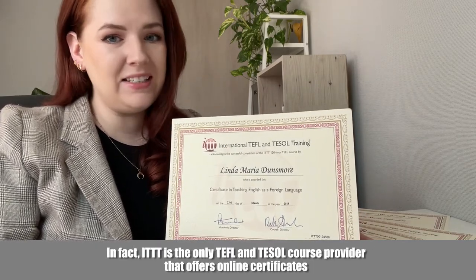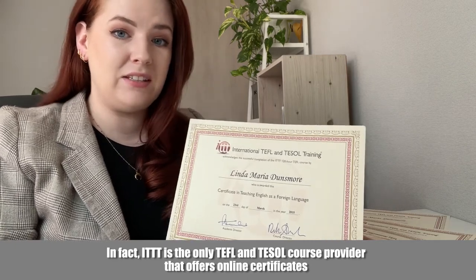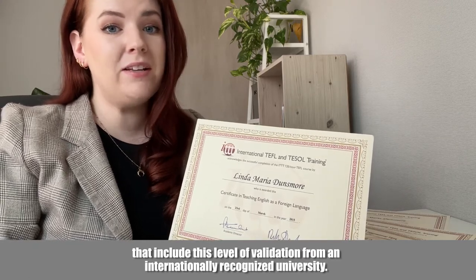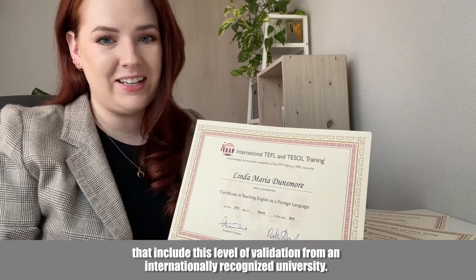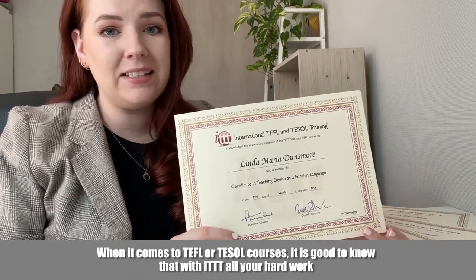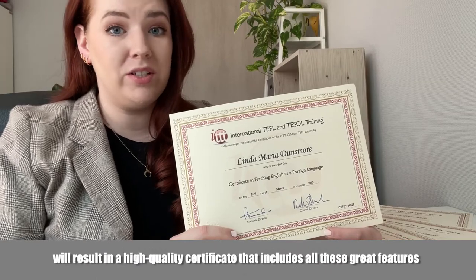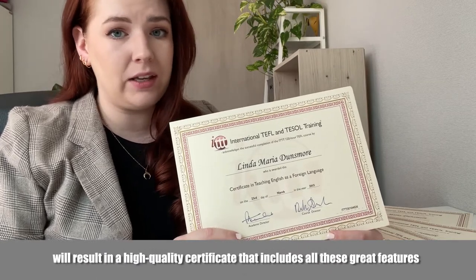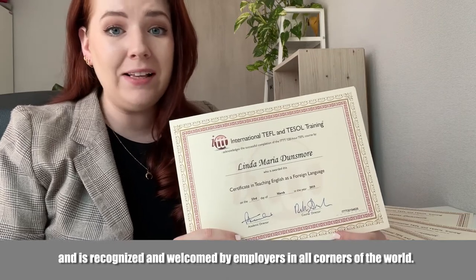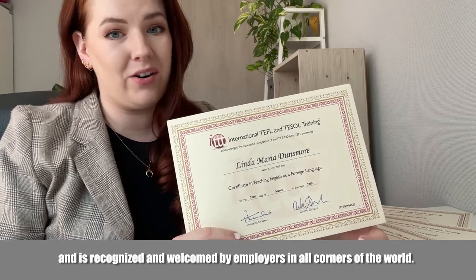In fact, ITTT is the only TEFL and TESOL course provider that offers online certificates that include this level of validation from an internationally recognized university. When it comes to TEFL or TESOL courses, it is good to know that with ITTT, all your hard work will result in a high-quality certificate that includes all these great features and is recognized and welcomed by employers in all corners of the world.